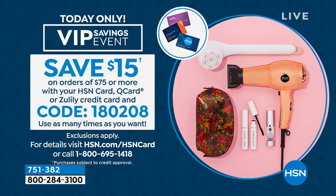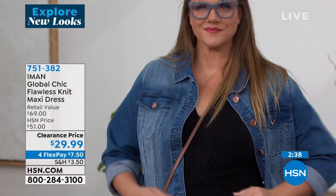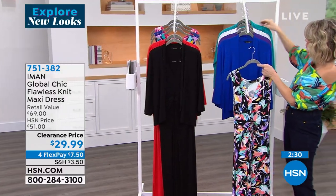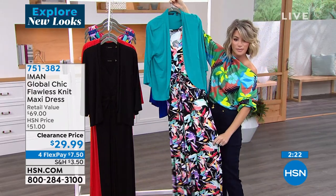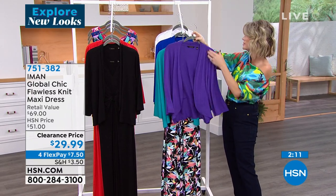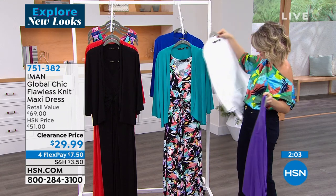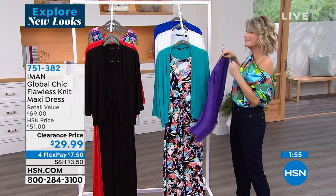Don't forget: if you spend $75 or more with your HSN card, Q card, or Zulily credit card, take $15 off. Use code 180208. You can use it over and over again. We're very limited in the black and getting limited in some prints. The black floral is very popular — you can throw any color back with it; it looks like birds of paradise on that dress. Because it has that darker black background, you can absolutely wear it right now in January, February, and March. Today you're getting that resort look without guilt.